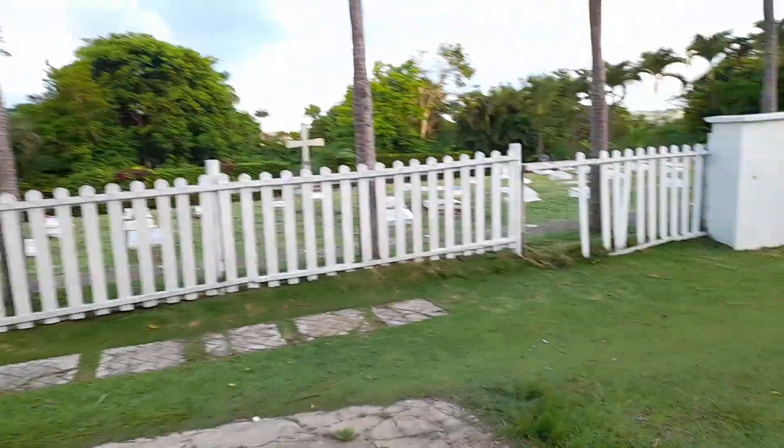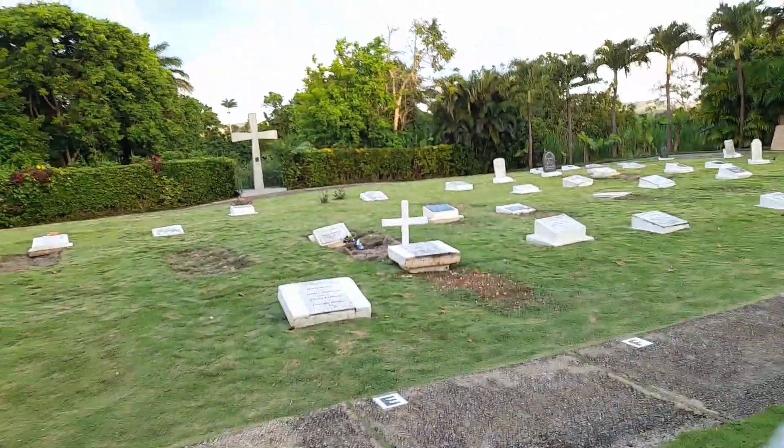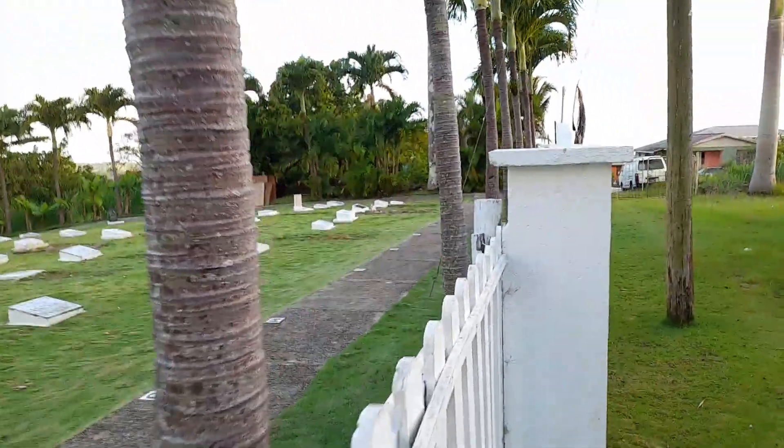This is the church cemetery. It is not a big cemetery — it is a very small one.